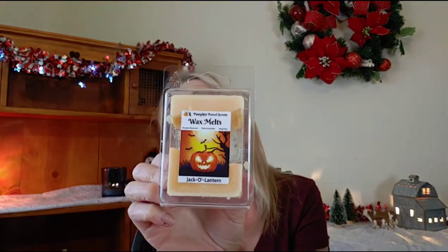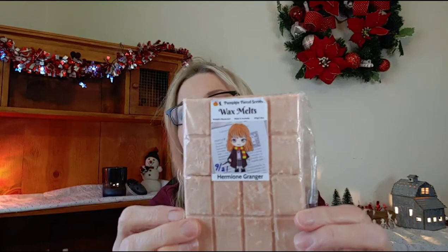I also have Jack-o'-Lantern and Hermione Granger from Pumpkin Parcel, and that was in a snap bar.